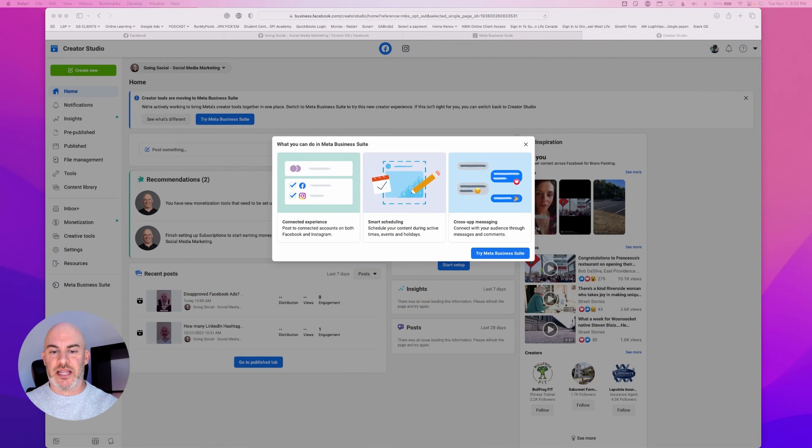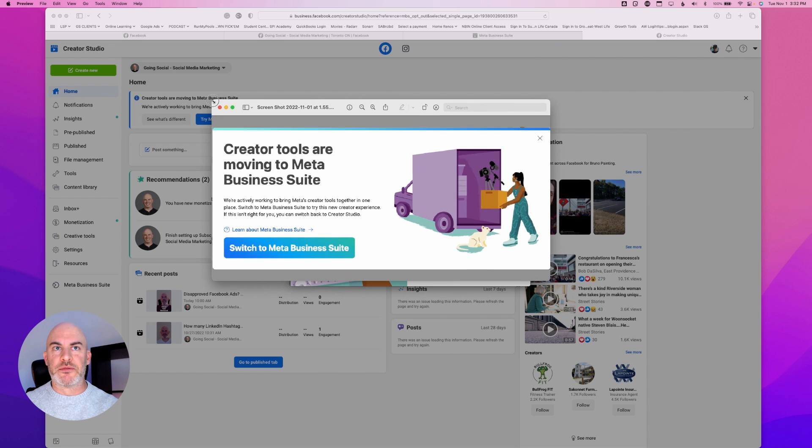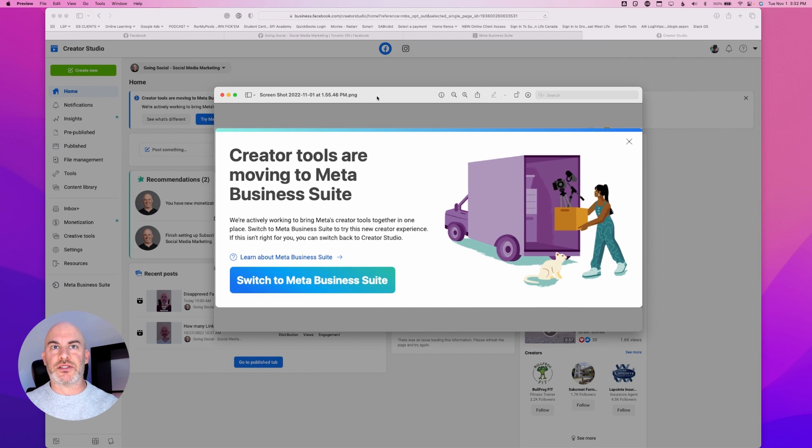Now let's get into that news announcement. So I logged into Facebook today and I was doing an update for a client, and I noticed a big pop-up on my screen. I'm going to show you now what those pop-ups looked like — let me just switch over to that. The first pop-up basically notified me that Creator Tools are moving to Meta Business Suite, and it directed you to go and switch to Business Suite.